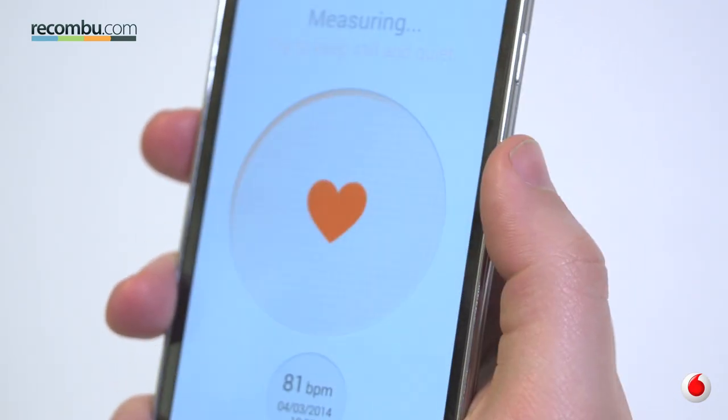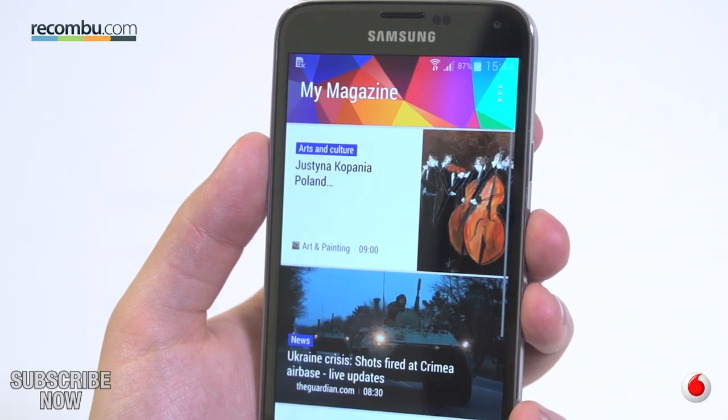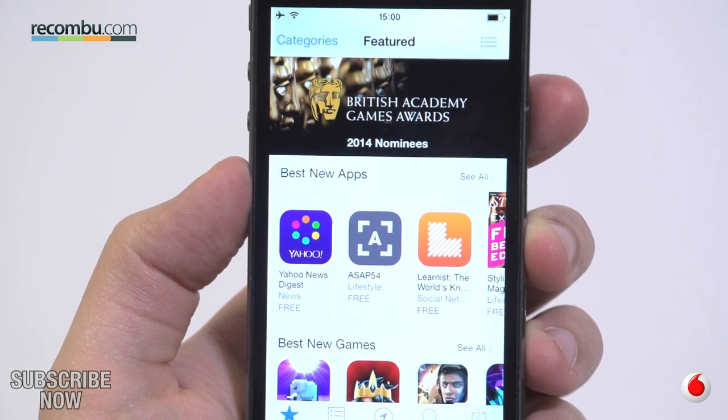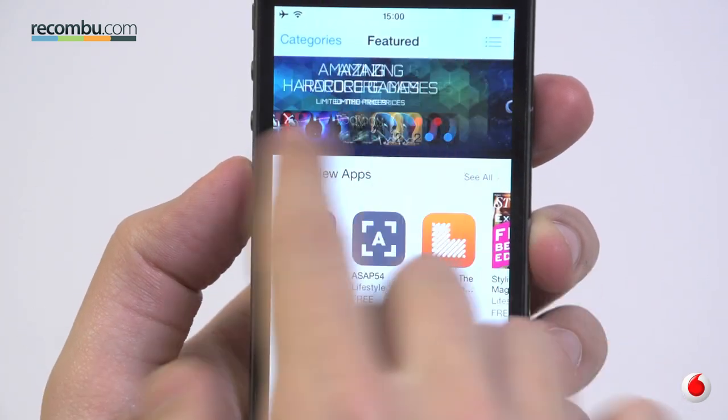The S5 app and its ability to read your heart rate is a cool addition, if a little novel, and the My Magazine feed gives you the news you want in a Flipboard-style format. In essence, the S5 offers a tonne of stuff out of the box, while the iPhone leaves you to pick and choose from the App Store, arguably giving you more control over what takes up space on your phone.